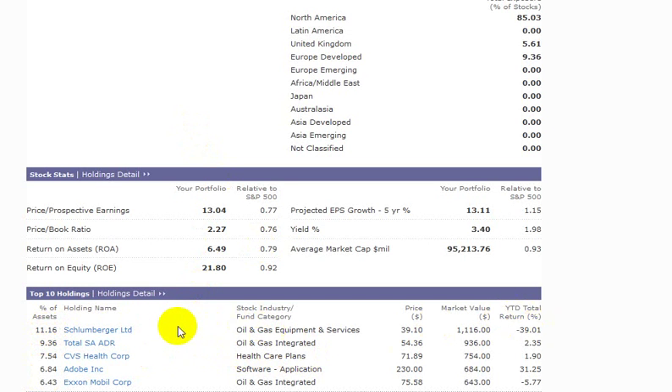You see here that the year-to-date return of each of these is, for the most part, either negative or about nil, except for Adobe, who has had a pretty good run here.